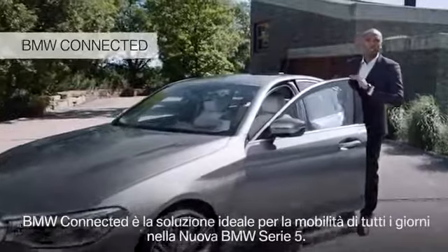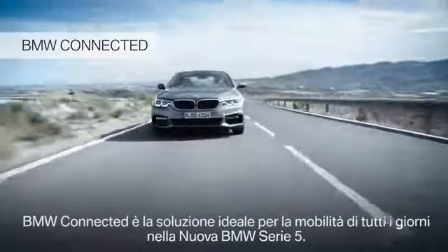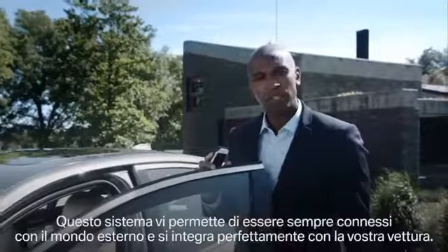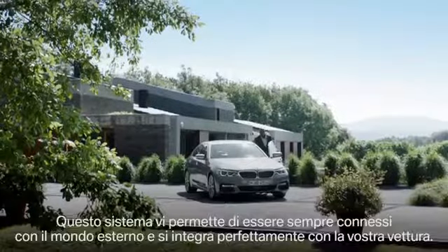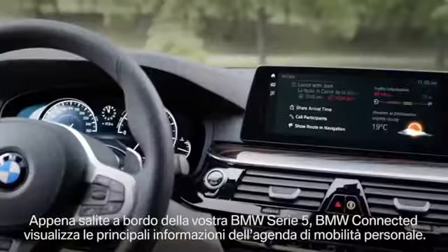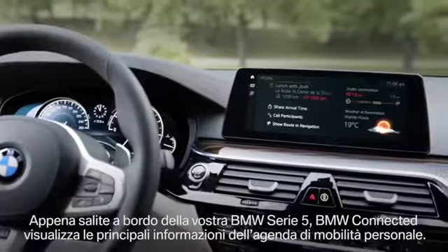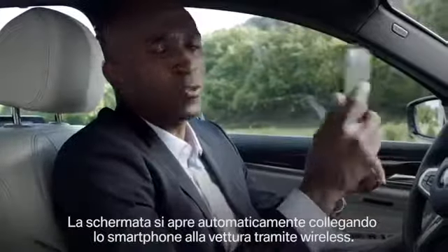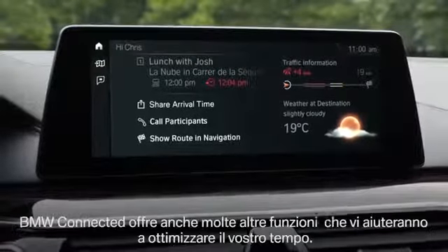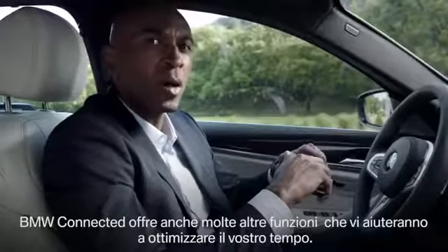To make your life easier, the all-new BMW 5 Series comes along with something special: BMW Connected, your new personal mobility companion. It accompanies you throughout your day and perfectly integrates into your new BMW 5 Series. For example, upon entering your 5 Series, BMW Connected onboard shows all relevant information on your personalized mobility agenda. Your smartphone connects wirelessly with the car and the screen pops up automatically. BMW Connected offers many more interesting functions which, among others, help to optimize your time.